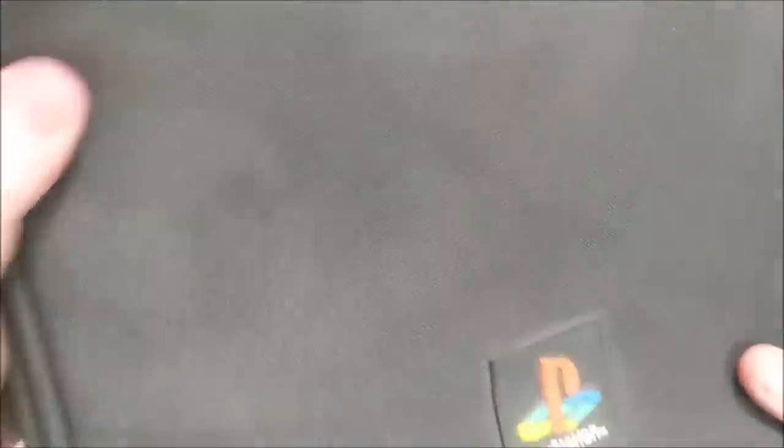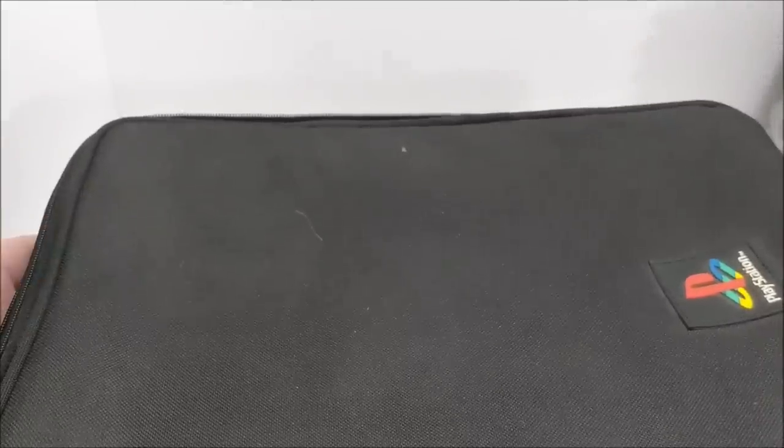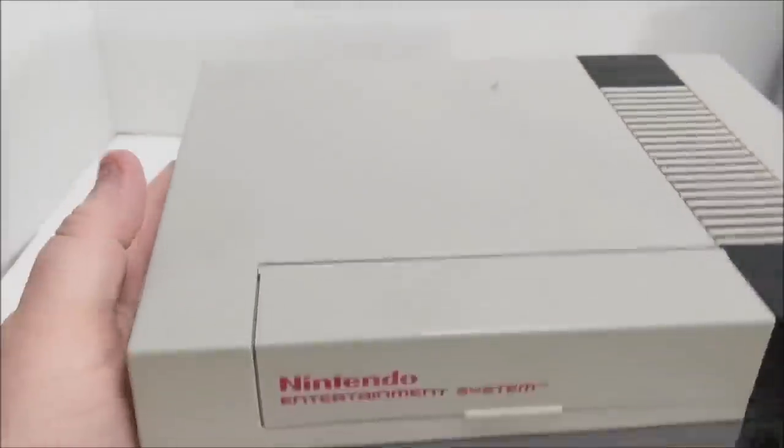I've never seen one of these PlayStation 1 bags — this is absolutely crazy. It looks like it used to be some sort of backpack. Inside was the console, some games, cords, and other stuff. I'm not going to mess with it; I'll let it sit for a few days before I do. PlayStation Ones don't sell that great, but during this quarantine time I'm sure it'll go to somebody.